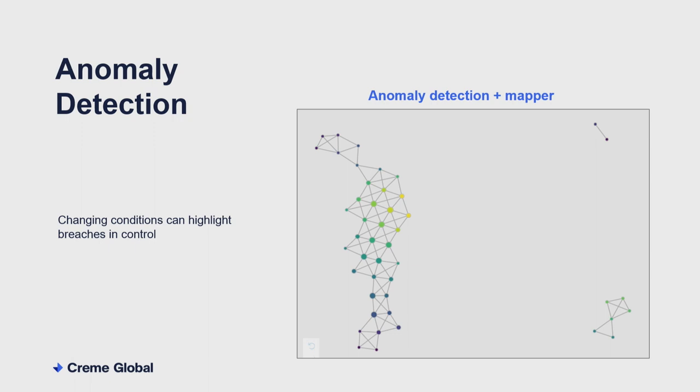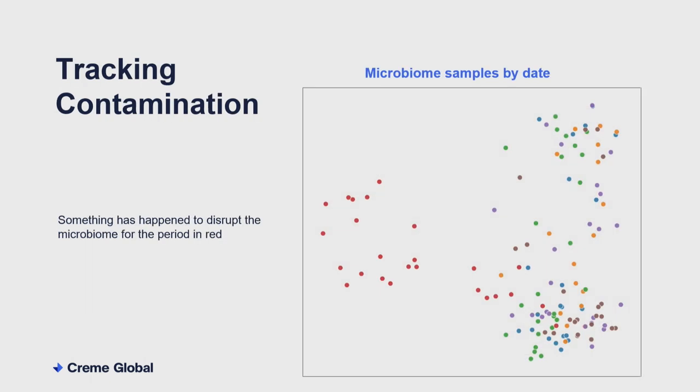This chart is a topological mapper applied on top of some anomaly detection. We can see two clusters that have been separated on the right — groups of samples which look different than we would normally expect and warrant some investigation. Clearly the environment has changed to allow the microbiome to deviate. And once we do see deviations, because we have so much data, it becomes much easier to actually start to track and understand where contaminations have come from.